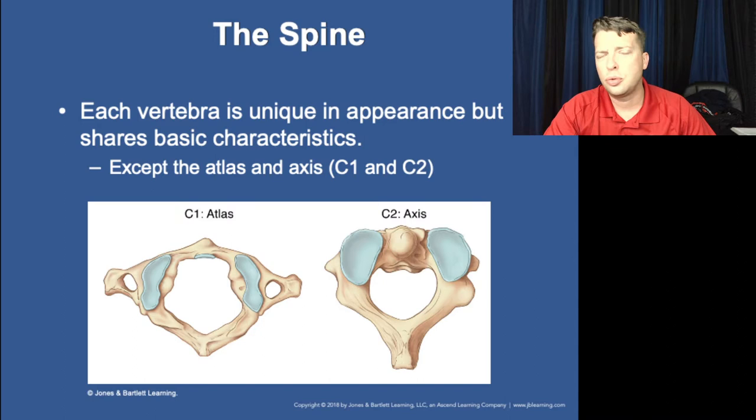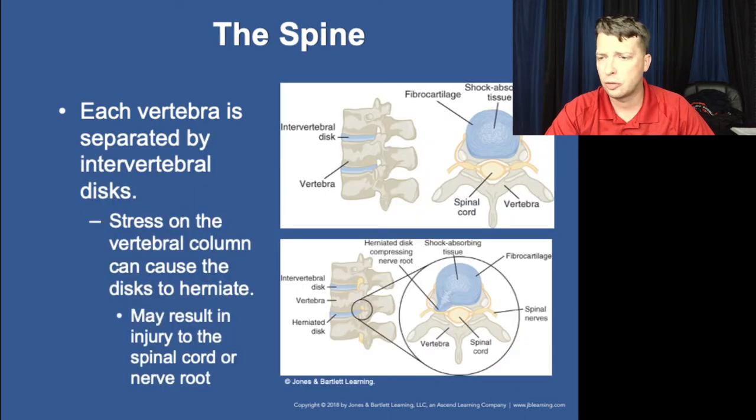The axis and the atlas — C1 and C2 — are the two most unique vertebrae, sitting right at the base of the skull. They are responsible for the majority of our ability to rotate our heads. The rest of the vertebrae have relatively limited rotational function.